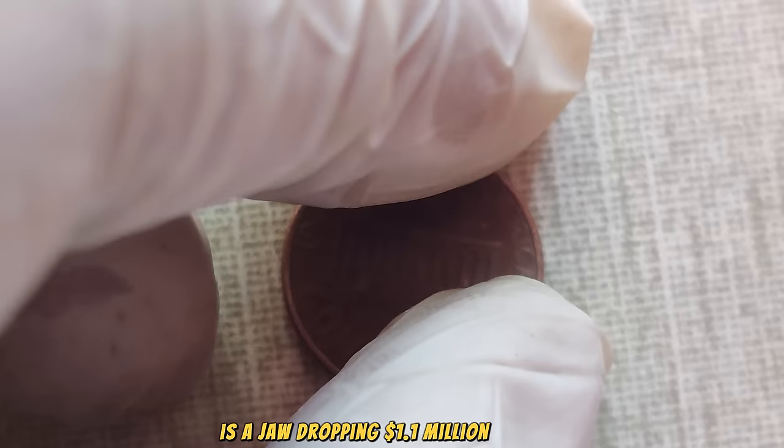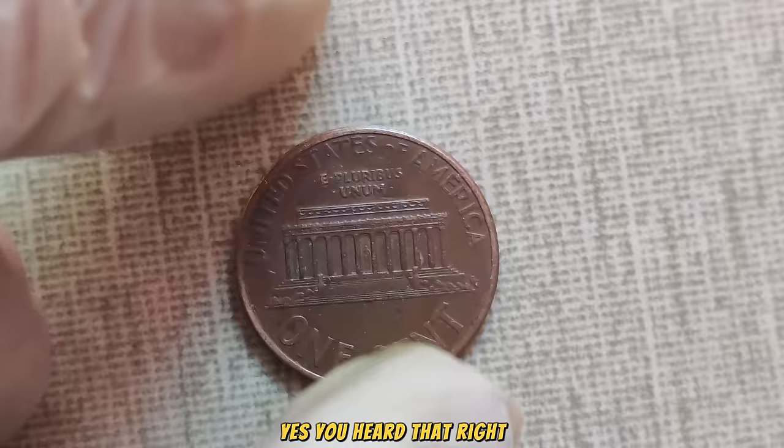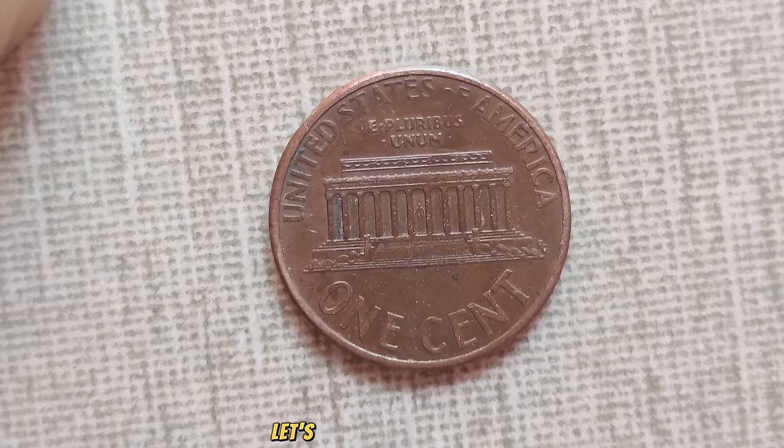How much, you ask? Brace yourselves, because the current market value of this humble penny is a jaw-dropping $1.1 million dollars. Yes, you heard that right — this seemingly ordinary penny holds an extraordinary value. But why? Let's delve into the details.